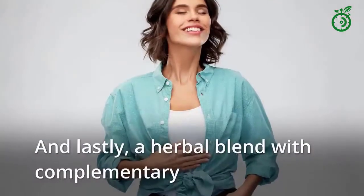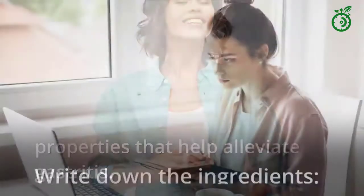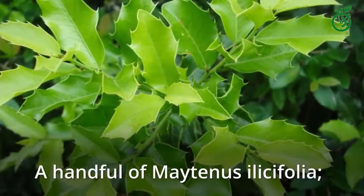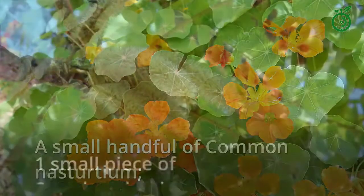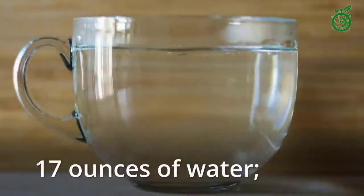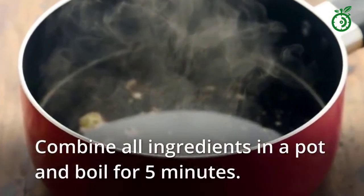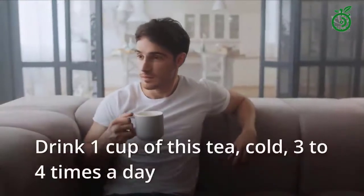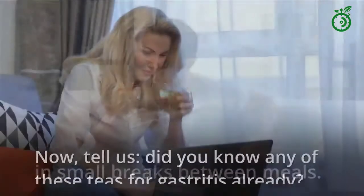And lastly, an herbal blend with complementary properties that help alleviate gastritis. Ingredients: a handful of Maytenus ilicifolia, a small handful of common nasturtium, 1 small piece of stryphnodendron, and 17 ounces of water. Combine all ingredients in a pot and boil for 5 minutes. Drink 1 cup of this tea, cold, 3 to 4 times a day in small breaks between meals.